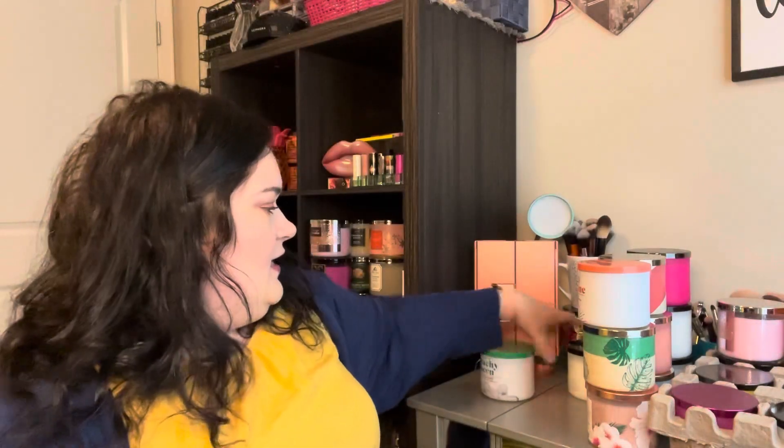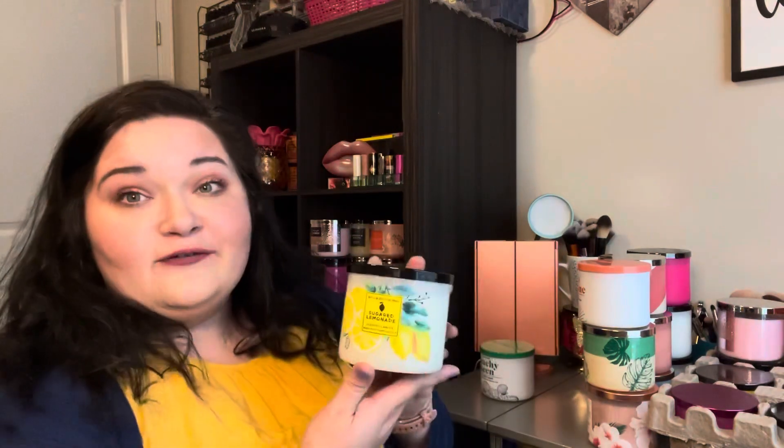The last one in that collection I have is the sugared lemon zest. This has got a nice green wax, and this one is a little bit more of that limoncello to me — it's got a kitchen scent, so not sugared lemonade, which I do have as well. And then here — I have sugared lemonade.